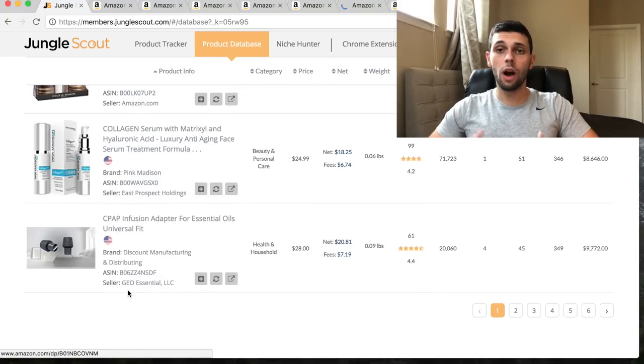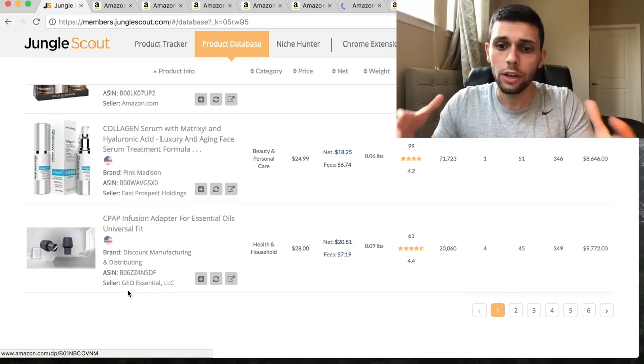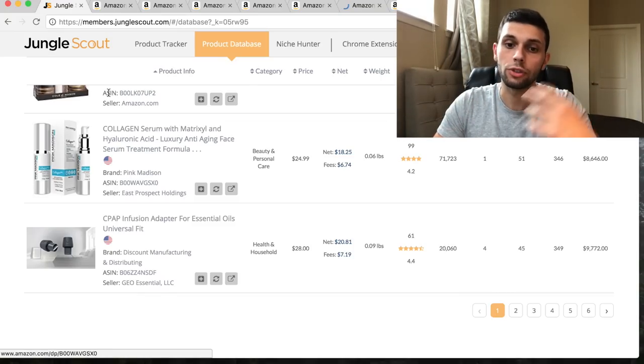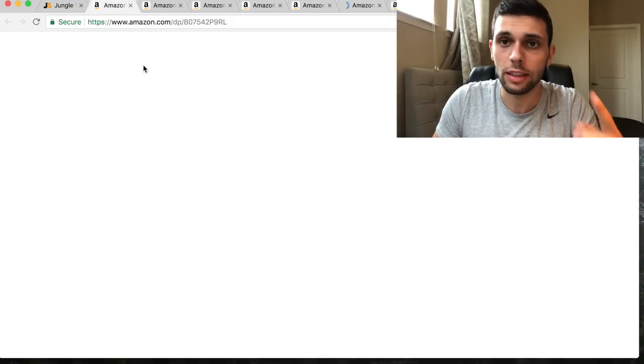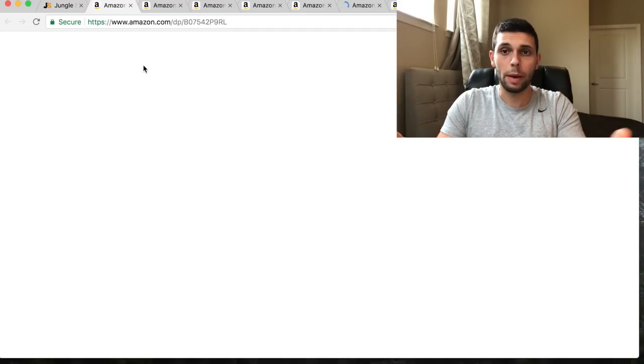We've just looked through 200 items - the first page of what Jungle Scout spit out. Let's take a break and look at all the products we opened and do more in-depth research to see which ones are actually good. I'll show you how to verify that those products are actually really good to sell and that the Jungle Scout web app isn't lying to us.